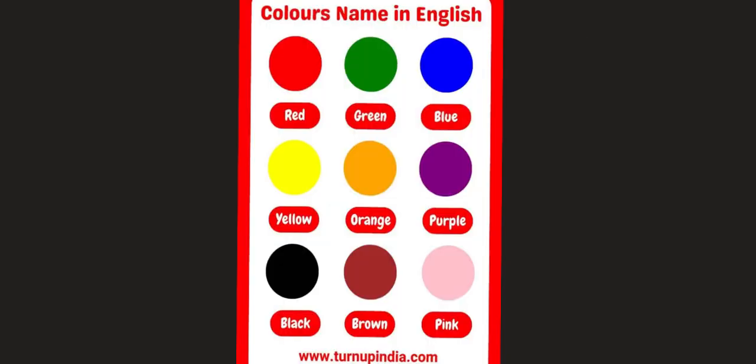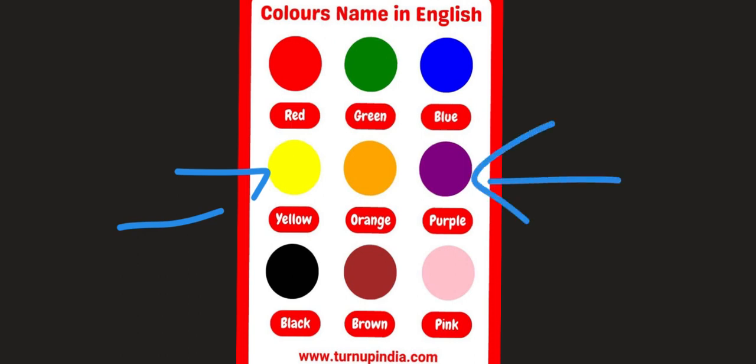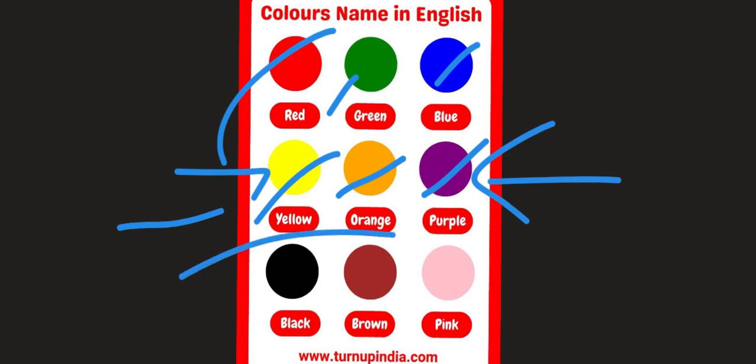Another thing that is important to know in KG 1 is colors. The colors are very important also. We are going to learn all about red and green and blue and yellow and orange and purple and so many other beautiful colors.